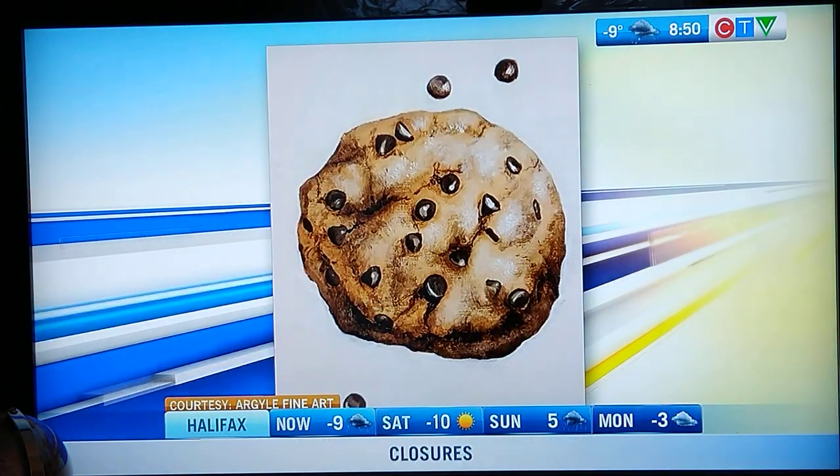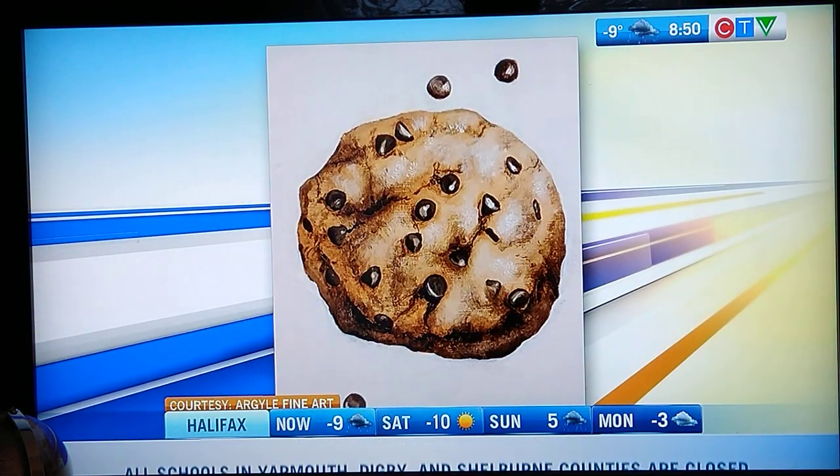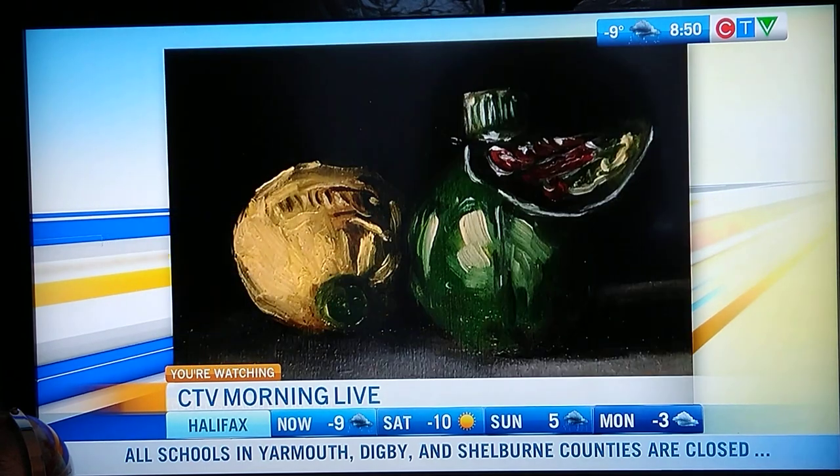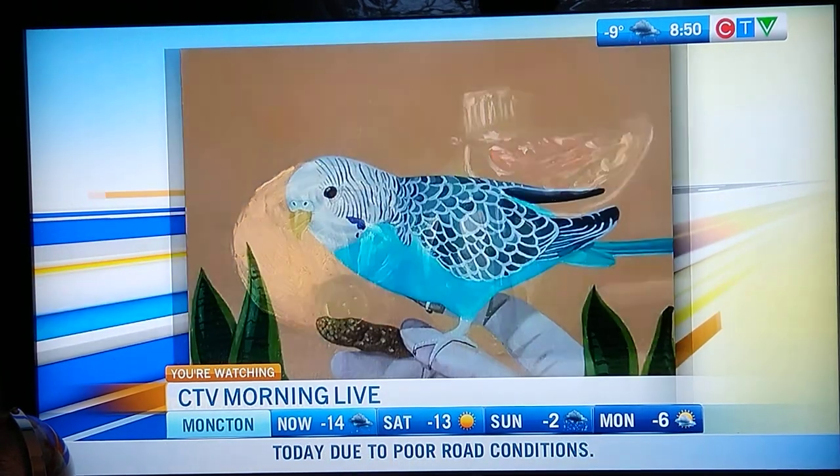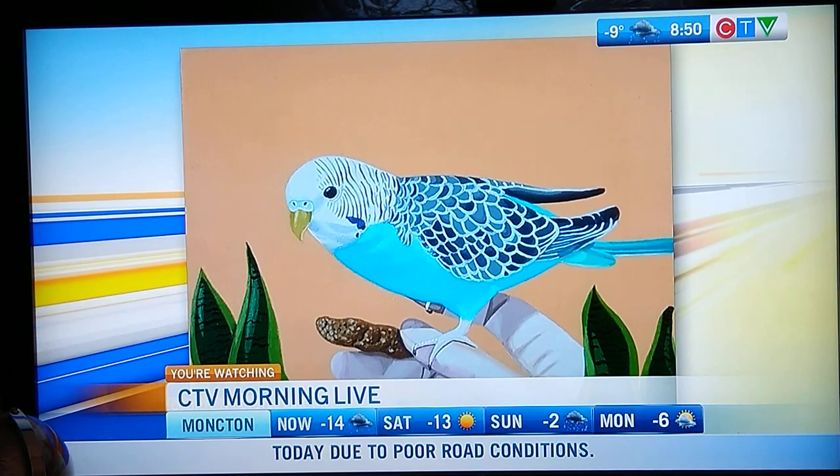Andrea, I can't wait to see what you create next — such a talent. Thank you both so much for coming in in this cold weather. Go check these pieces out — one of a kind. It is 8:50 here on your Friday morning. More CTV Morning Live coming up after this short break. Don't go anywhere.